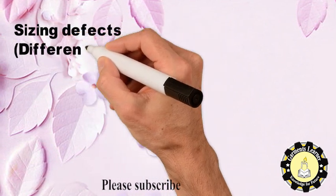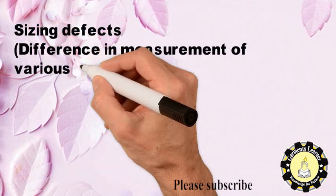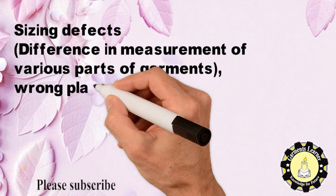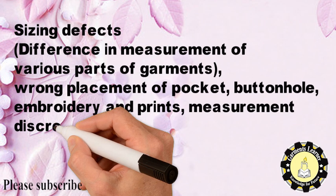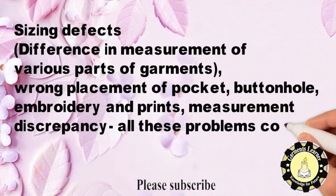Sizing defects include differences in measurement of various parts of garments, wrong placement of pocket, buttonhole, embroidery and prints, and measurement discrepancy. All these problems come from the pattern section.